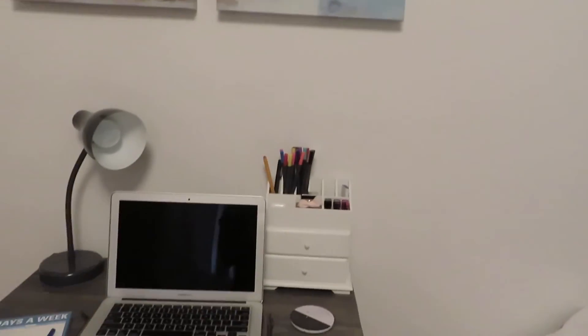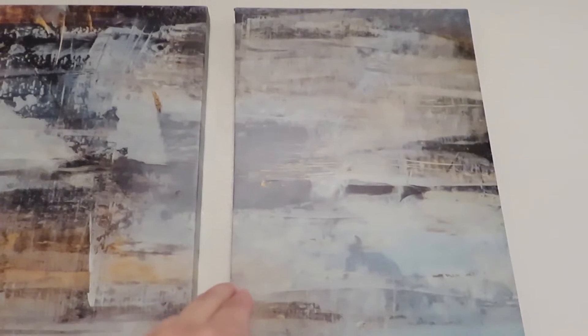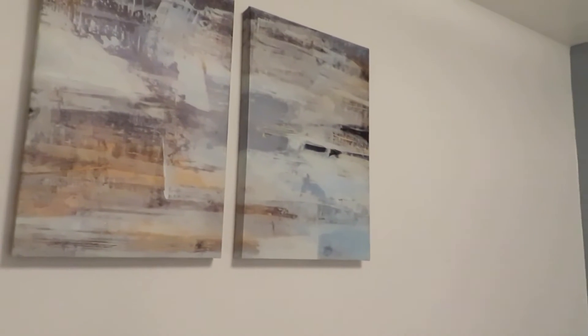The wall where both of our beds lean against is our accent wall — we painted it the Titan Blue color from Home Depot. It's a really pretty bluish-gray color. Now coming to the other side where my desk is, I have a nice little space between my desk and my bed. Here is our abstract artwork from Walmart — it came with both panels and I really like the detail. All the colors — the blues, the grays, the dark colors — match everything in our room and tie it all together.